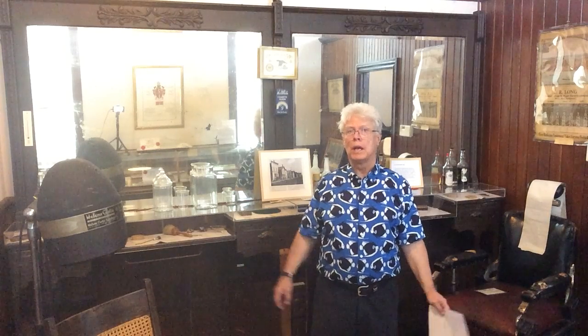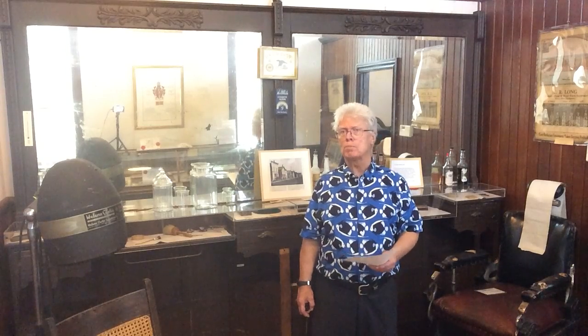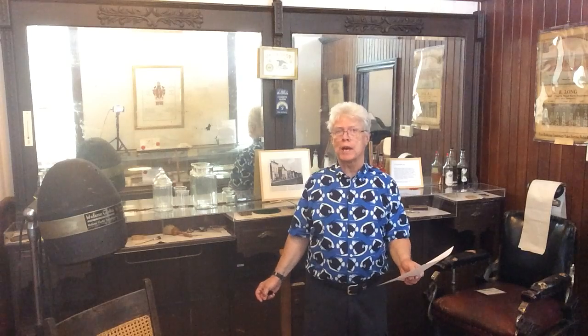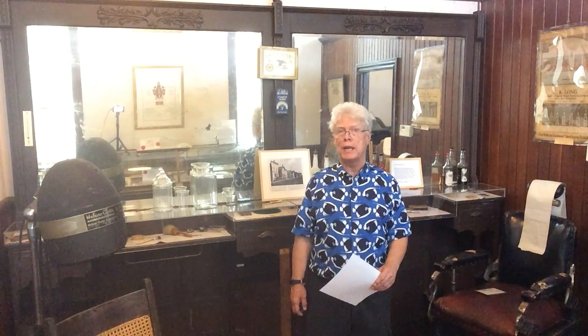I'm standing here in our barbershop display of the oldest barbershop in the village. It was opened in 1913 on Concession Street by Fred Luchs, who had learned the trade from Carl Helmer and passed the trade on to his son. The business kept open until the 1980s, and it was carefully preserved and brought to the museum in time for its opening in 1989.